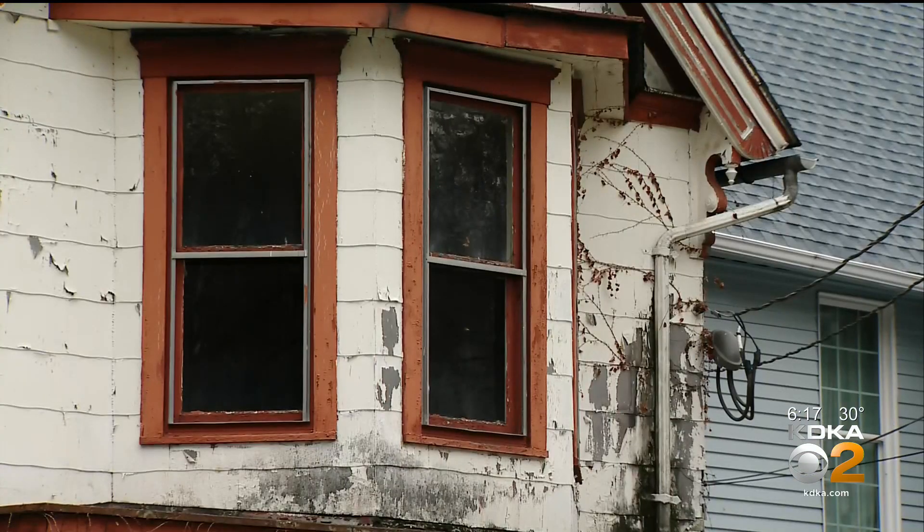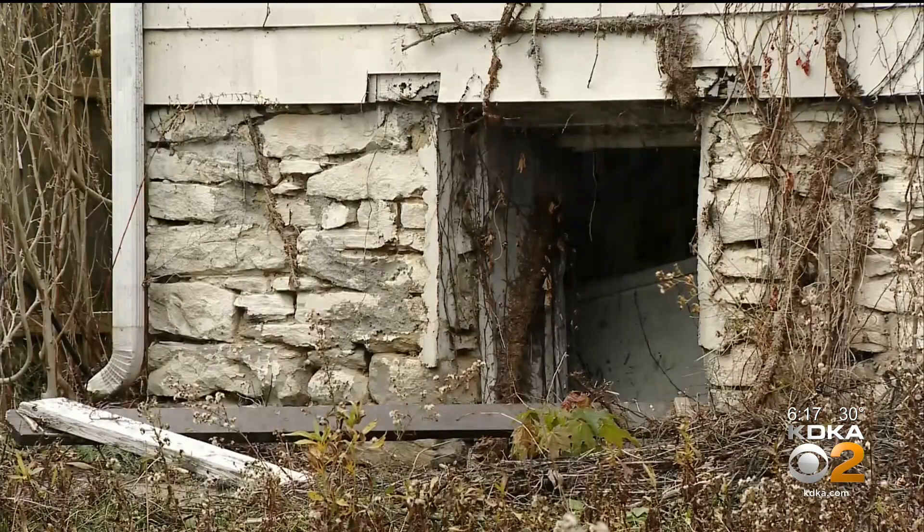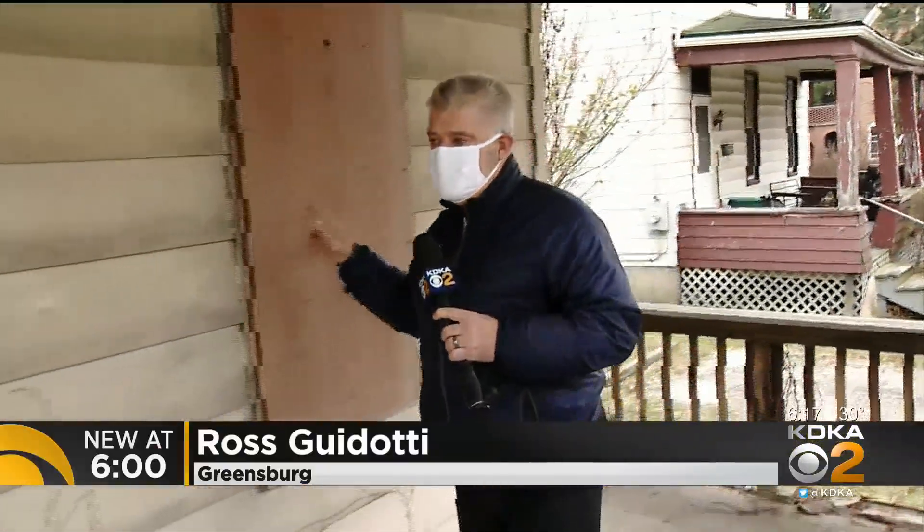$10,000 from a local realtors association will pay for what is essentially an inventory of neighborhood eyesores. Not every blighted home in Greensburg has a gigantic red X on the side of it.